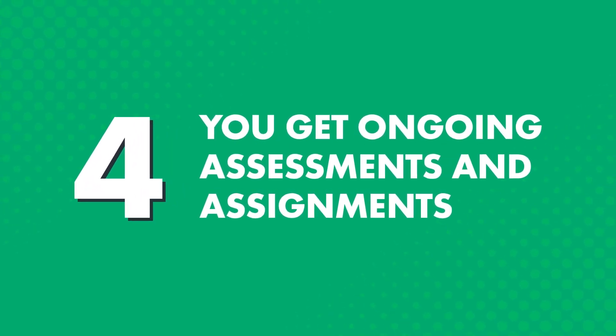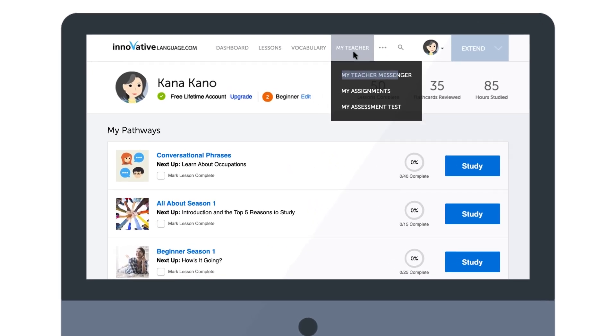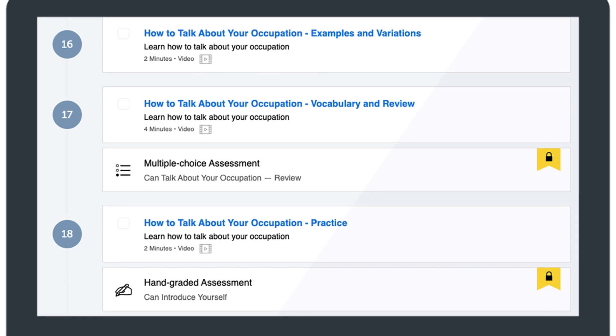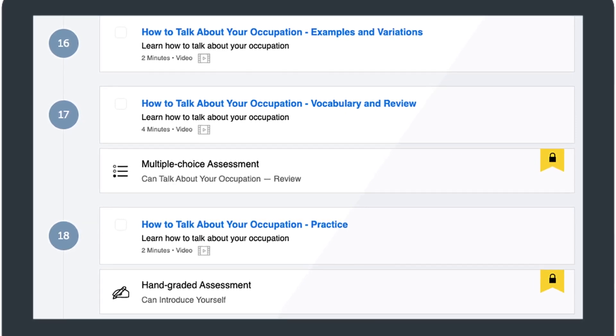Four, you get ongoing assessments and assignments. It's hard to motivate and push yourself to improve when you're learning on your own. It's much easier when you have a teacher to motivate you. So that's why your teacher sends you weekly assignments, which you'll find in the My Teacher Messenger. Inside your recommended learning pathway, you'll also see multiple-choice assessments and hand-graded assessments, which test you on the words and grammar rules you've learned in the prior lessons. And the hand-graded assessments are graded by real teachers, so you can get feedback on what you got wrong and how to improve.